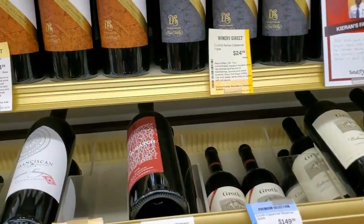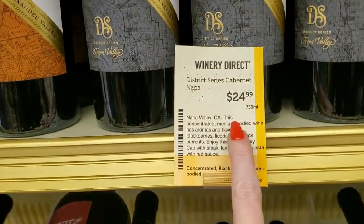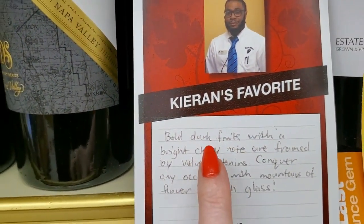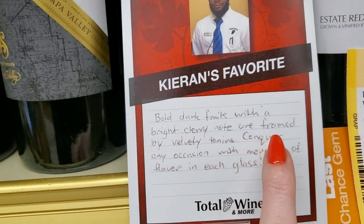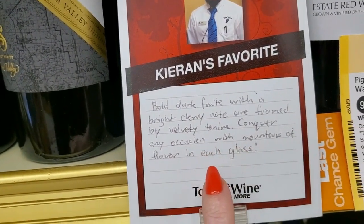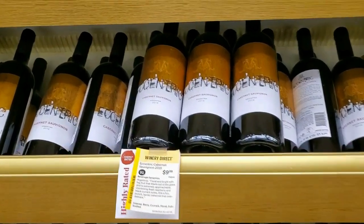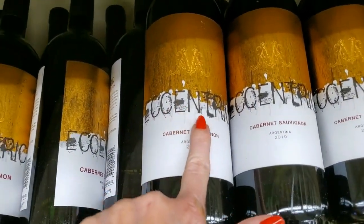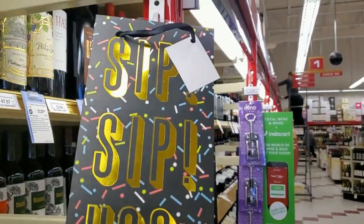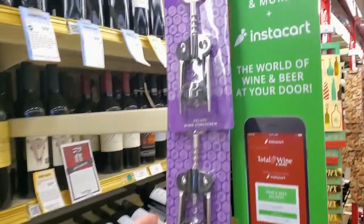It just goes and goes. District Series Cabernet from Napa Valley — $24.99. Most of these bottles are 750ml. Pulled dark fruits with a bright cherry note are framed by velvety tannins — conquer any occasion with mountains of flavor in each glass. Then we have Eccentric Cabernet Sauvignon — $9.99. I like their bags — sip, sip, hooray. Cute little wine bags. And we have corkscrews — they have some really fancy ones we'll see later.